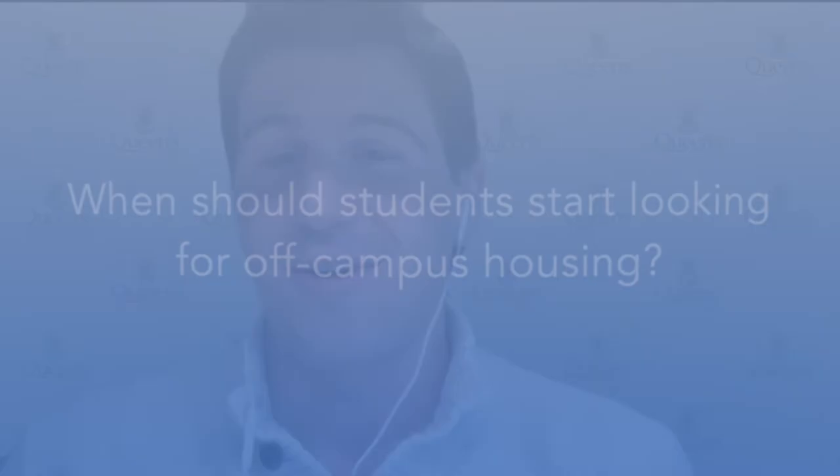My name is Adam King and I'm the off-campus living advisor at Queen's University. A big issue I run into all the time is a lot of students don't know that the resources exist, so I'm here to assist with all matters of off-campus living for any Queen's University student.